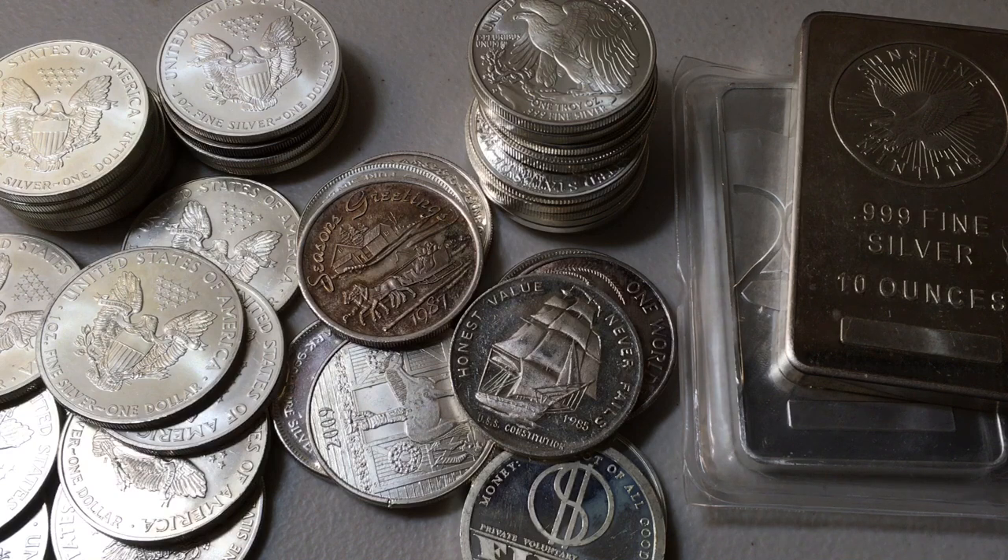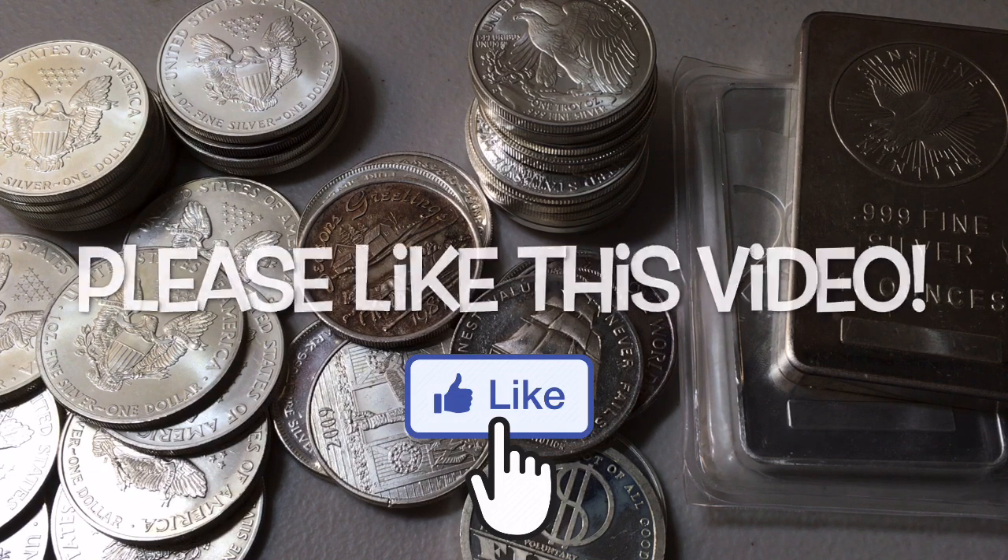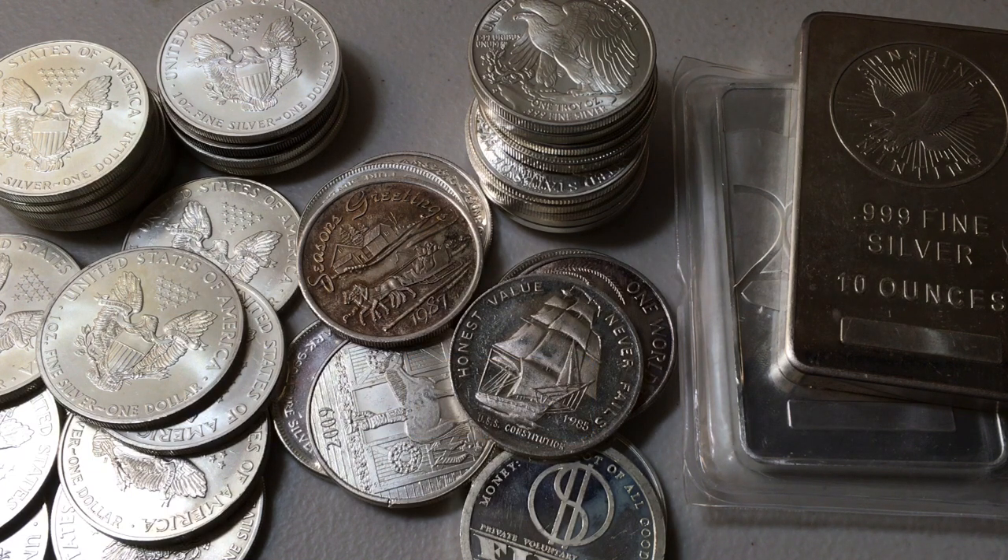Here in front of me I have 60 troy ounces of silver — 21 troy ounce silver coins, 21 troy ounce silver rounds, and two 10 troy ounce silver bars. A third coins, a third rounds, a third bars. I wanted to go through some of these today and talk about the pros and cons, what areas certain ones are better than others, depending on what your goals are when it comes to stacking and or collecting.